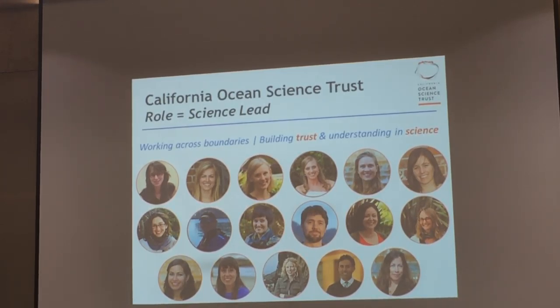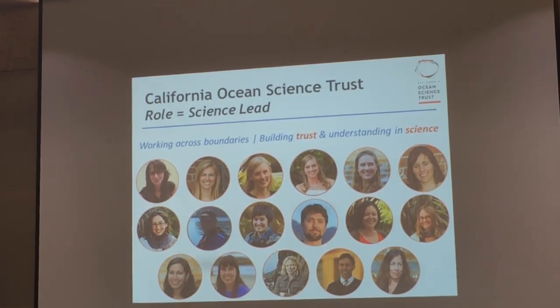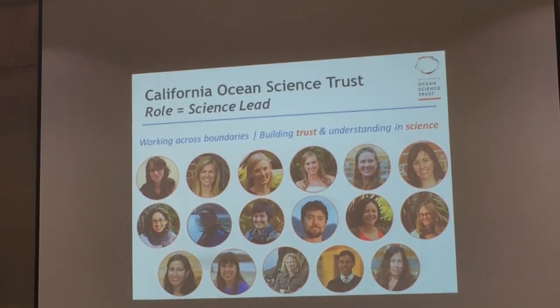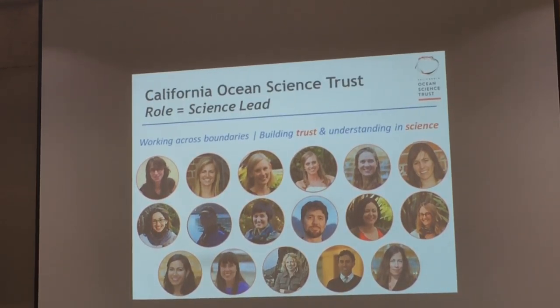There are a few things I want to touch on regarding our other roles in the state. We serve as science advisor to the Ocean Protection Council, sitting and reporting out at each of their meetings. We also convene the Ocean Protection Council science advisory team, of which there are a few members here in the room today. As science advisor, we also report out to the Joint Committee on Aquaculture and Fisheries.